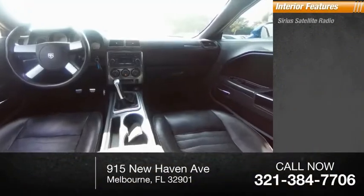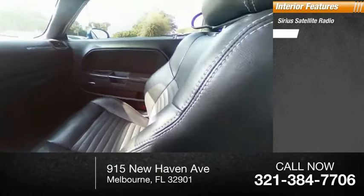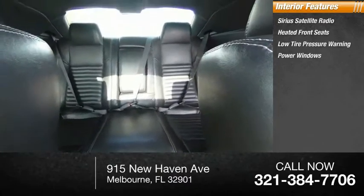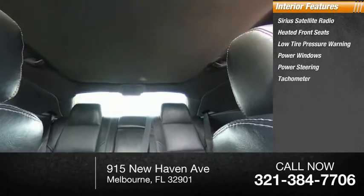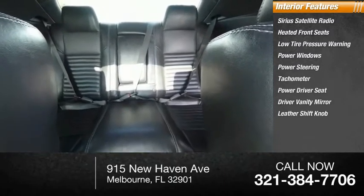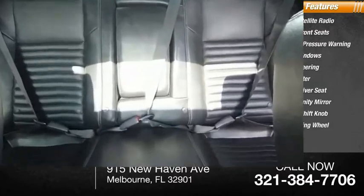Inside you'll find Sirius satellite radio, heated front seats, low tire pressure warning, power windows, power steering, tachometer, power driver seat, driver vanity mirror, leather shift knob, tilt steering wheel. Your new ride is just a phone call away.